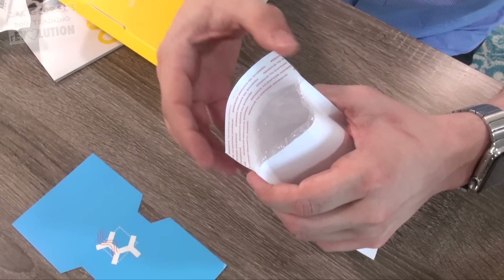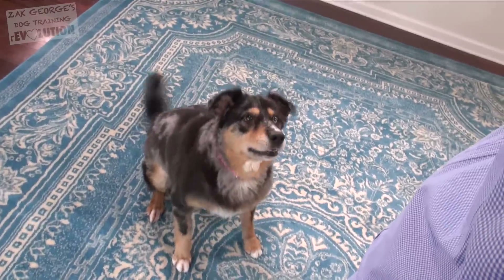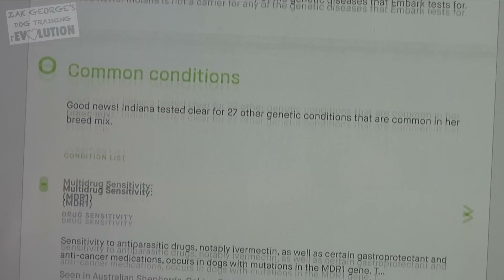All dog DNA tests are not equal, and Embark has the most advanced, accurate tests you can get. They use a hundred times more genetic information than their competitors, so you'll get an easy-to-understand, super accurate, really awesome report on your dog's breed, traits, and most importantly, their genetic health.